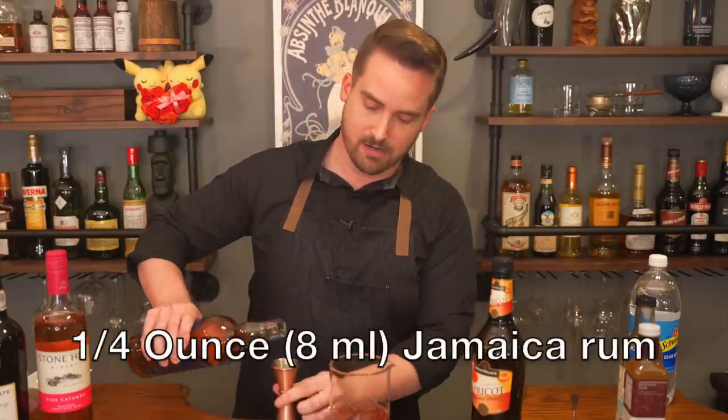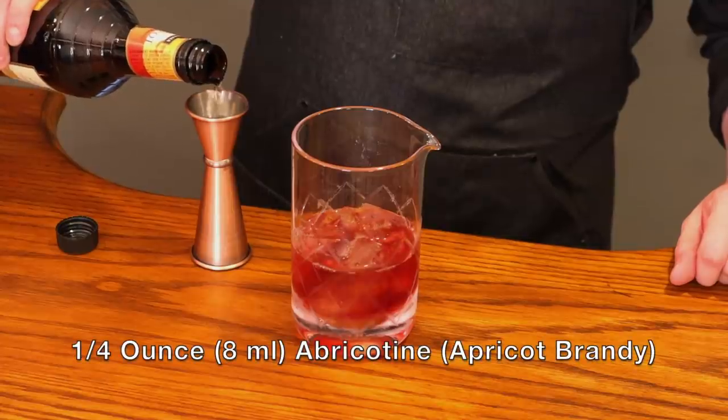So we'll pour a quarter of an ounce of that and abracottine. Abracottine at this time was an aperitif made in Switzerland — basically apricot brandy. It's hard to find that exact thing now, so you can get apricot brandy here in the US from Curiata. They sell all sorts of wonderful liquors that are sometimes hard to find in your average liquor store, but they deliver to most of the country.